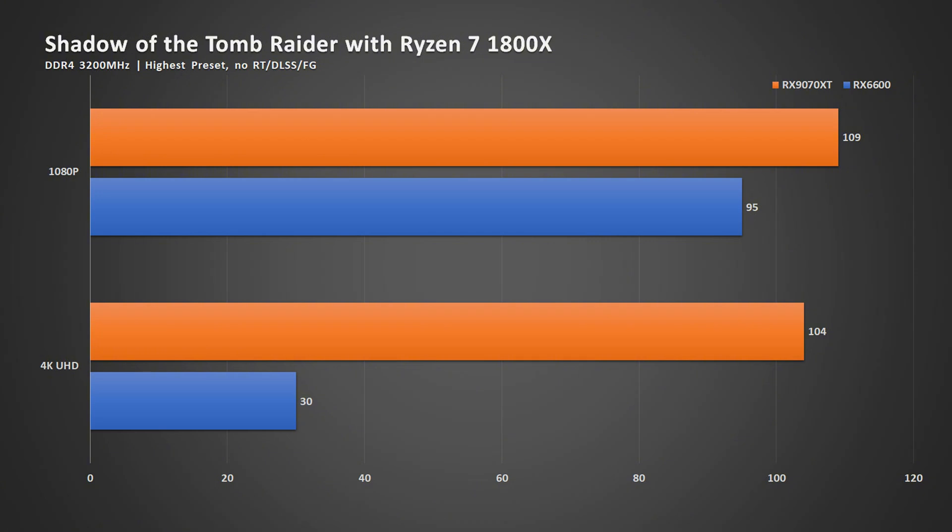As you can see, at 1080p, the RX 6600 and the 9070 XT are very close in performance, so clearly something is being held back. It is clearly the CPU that is holding back the 9070 XT.